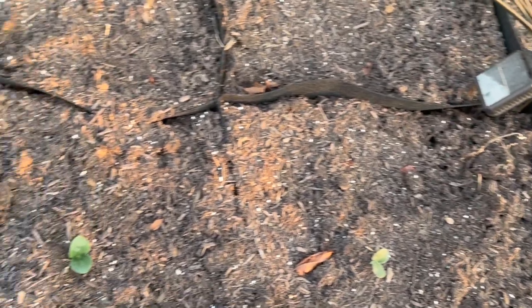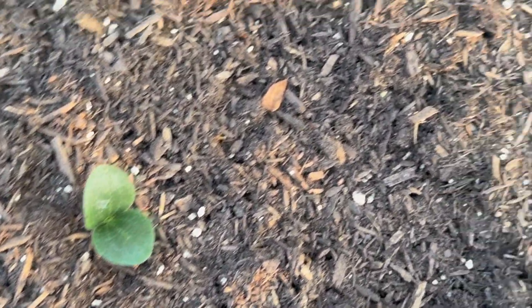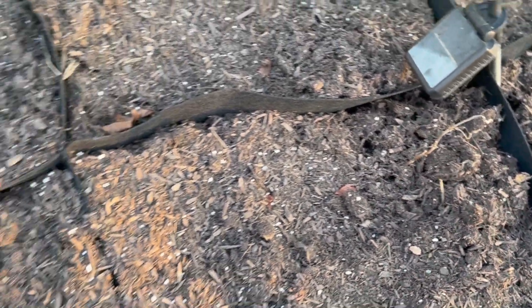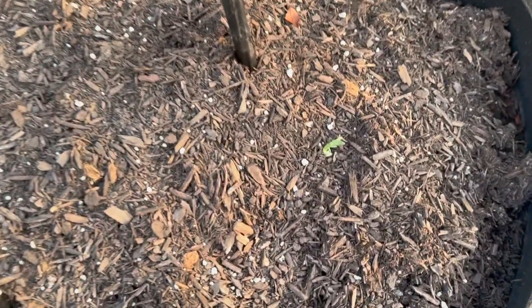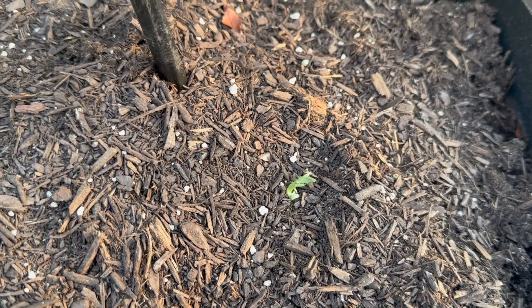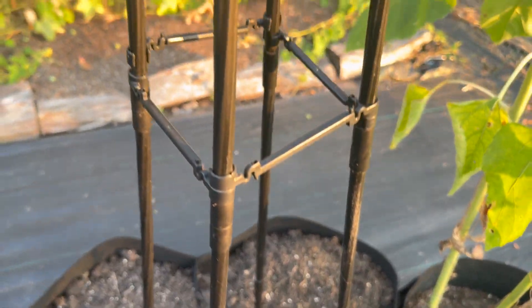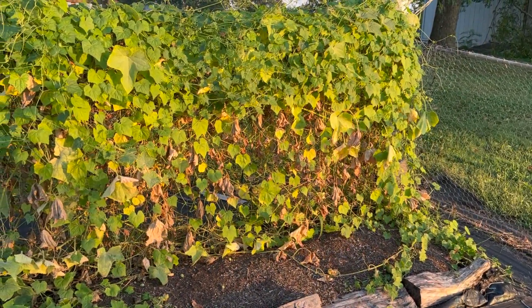They look really good. I haven't seen any signs of pests — I have been keeping a hawk eye on it because I do not need squash bugs. The squash bugs really ravaged the first round of zucchini and squash I tried to grow, and I got one of each, so I'm hoping for better results this fall. There's the other sugar snap pea that has come up.